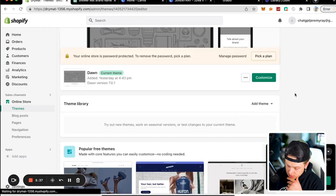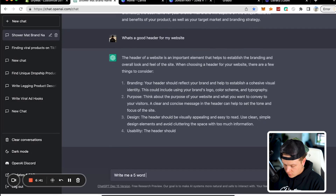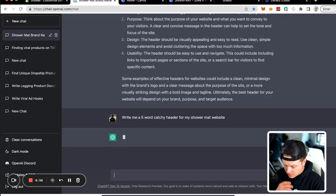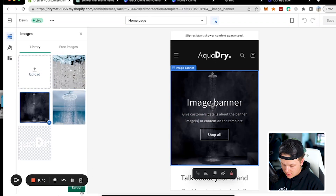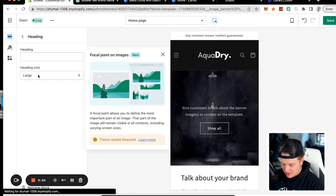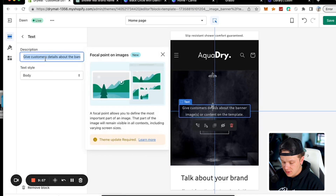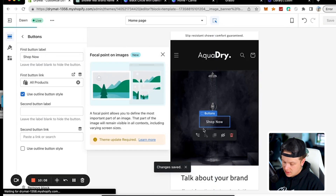We've got a custom logo and we upload it to the online store, customize it — Aqua Dry is looking good. Next, we asked ChatGPT: 'Write me a five-word catchy header for my shower mat website.' It gave us: 'Slip Resistant Shower Comfort Guaranteed.' That's actually fire. We set up the image banner — just a high-quality image with a 'Shop Now' button.